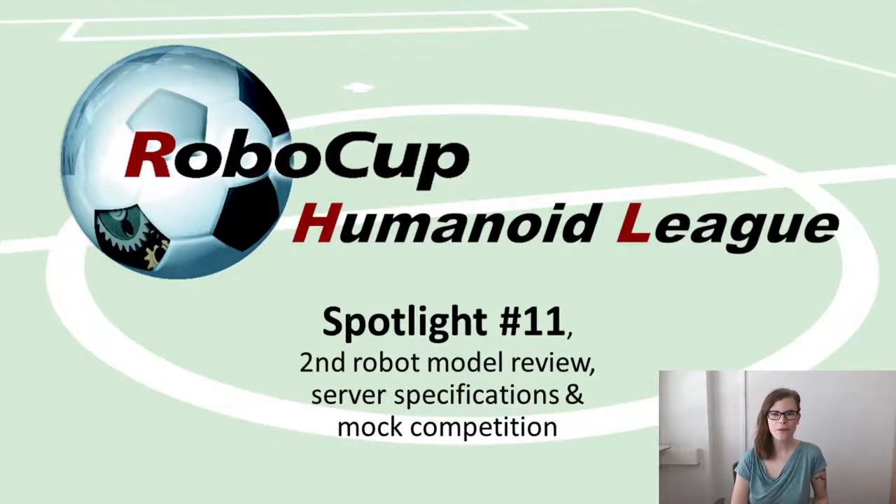Hi and welcome to spotlight video number 11. Some of you have probably realized that we missed our upload last week and that we are already late for this week. This is partially because we are very busy preparing for the mock competition this coming weekend, but also because now that we are moving closer to the actual competition date we have less and less updates, as most details in the specifications and software are fixed. But still, here we are again, so let's talk about what has been going on in the previous two weeks.